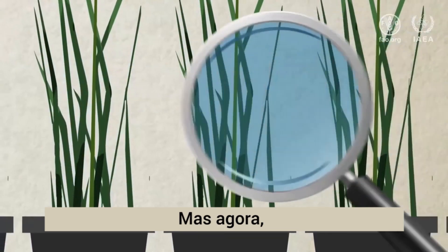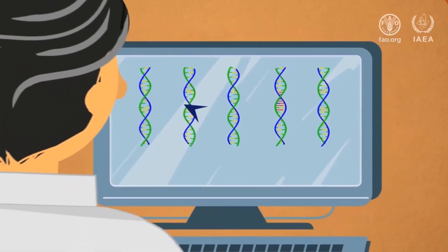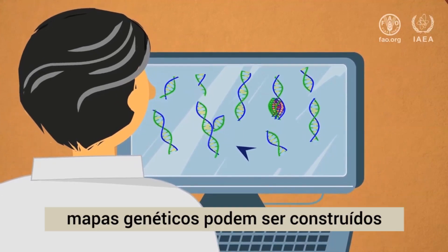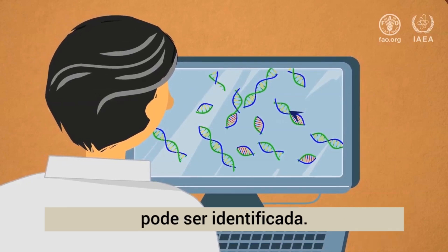But now, they can use modern DNA sequencing techniques to determine the plant's entire genetic makeup. With statistical algorithms and powerful computers, genetic maps can be constructed, and the altered DNA sequence that is causing the desired trait can be identified.